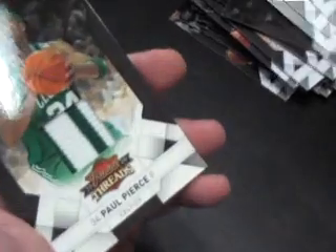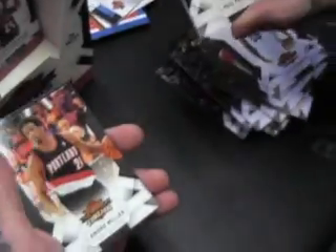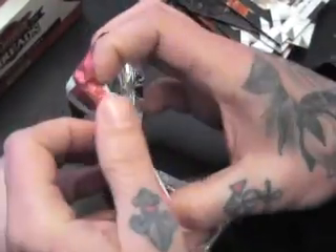Oh, Paul Pierce too — nice patch, green and white, green and white. Four break, twenty, twenty, twenty-five. Seven of twenty-five! Oh yeah, self fifty-four. For all the big Celtics fans watching, we'll make sure you get your card.